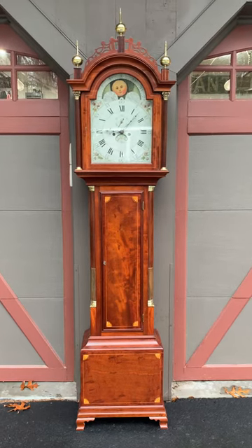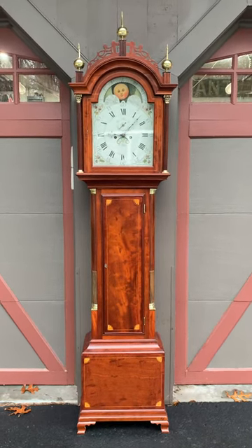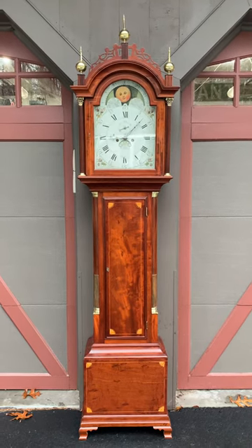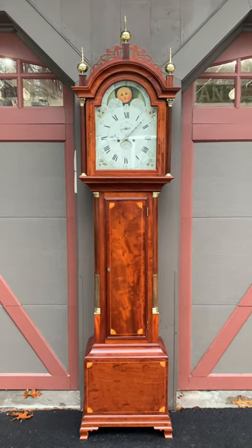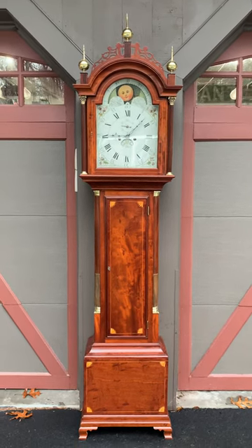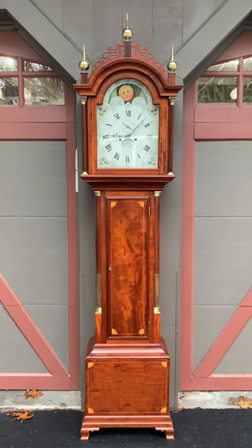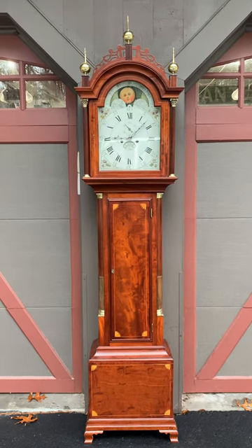Stephen Taber is a really well-known maker and one of my favorite makers. He had an older brother, Nathan Taber, who was a clockmaker as well. Nathan apprenticed with Simon Willard, and Stephen Taber apprenticed with Aaron Willard. Then he moved to New Bedford and continued to make clocks right around 1799.